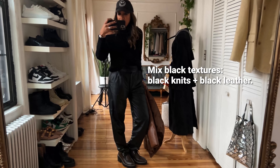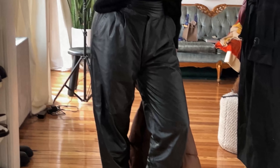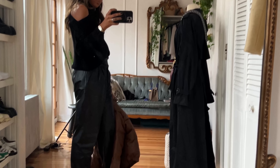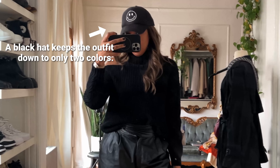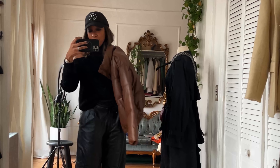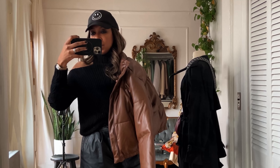Another day heading out in almost all black. Wearing thrifted vintage trousers, the Louis Vuitton Lopez from last year, and a one-shoulder sweater from a Bloomingdale's collaboration. I've got my cap on and some smoky eye makeup. I'm also wearing a brown puffer over the top. Not sure on the bag yet — see you later!